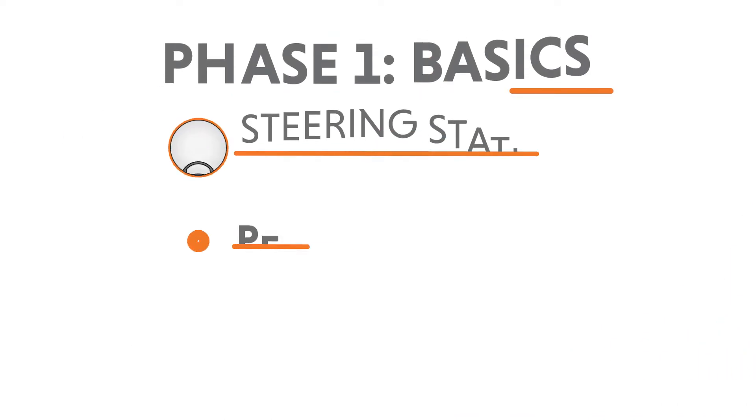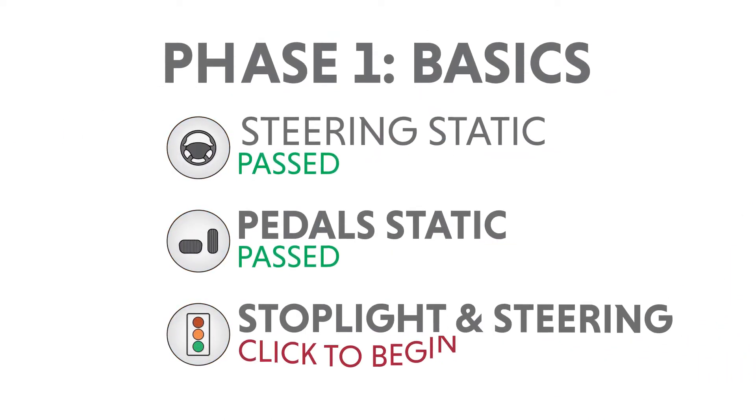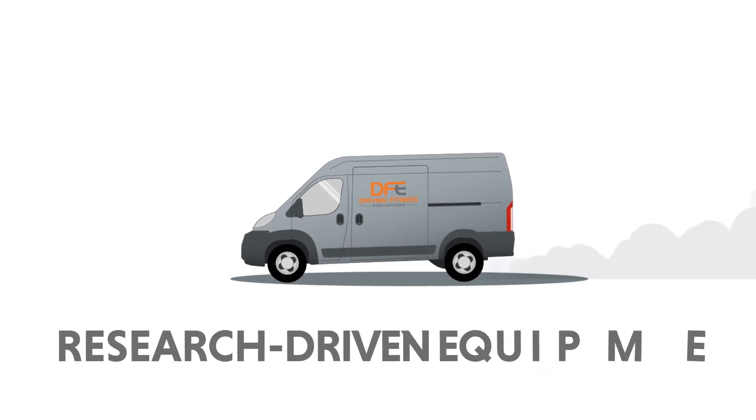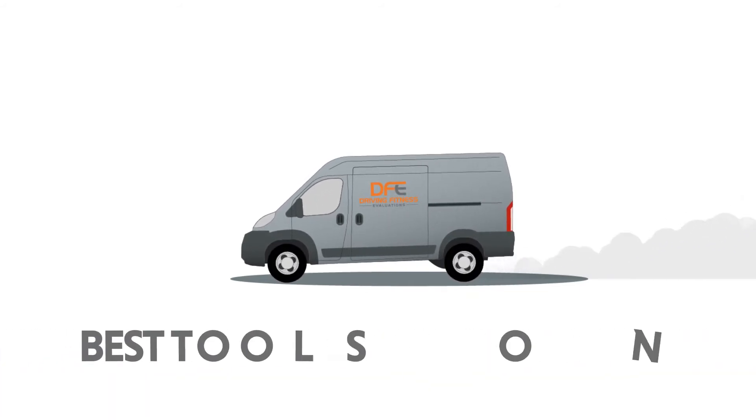Driving Fitness Evaluations provides a total driving evaluation and training program that assesses mature or at-risk drivers. These affordable mobile clinics carry the best research-driven equipment and use only the best tools on the market.